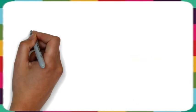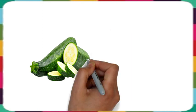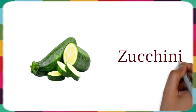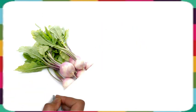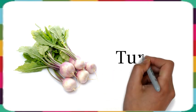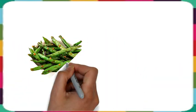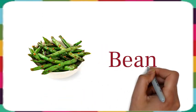This is pea. This is zucchini. This is honey. This is turnip. This is beans. This is onions.